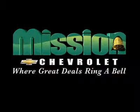Mission Chevrolet, home of the low price guarantee. Easy to find — exit 32 of I-10 at Zaragoza and George Dieter.